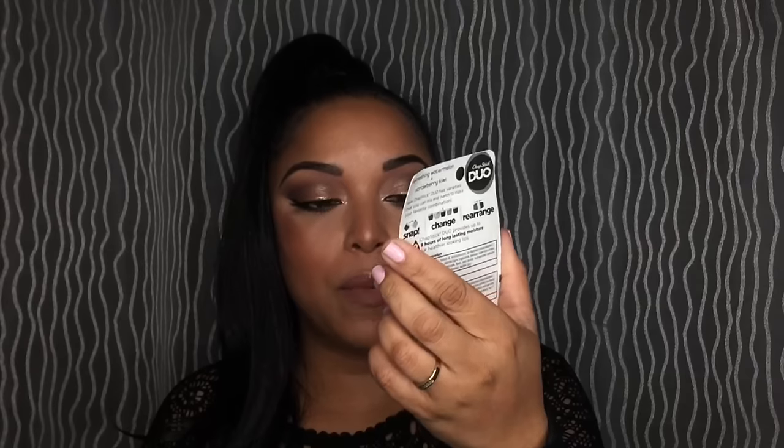Then we have the Belif True Cream Aqua Bomb. From Hourglass, this is the Stiletto Hourglass in Influencer — that's very pretty, right up my alley, nude. I got the Duochastic Snap Change Rearrange in Watermelon and Strawberry Kiwi. From Benefit, we got the They're Real mascara. From Nude Stix, we got the shade Pixi — this is the Intense Matte Lip and Cheek Pencil with a pencil sharpener. I love Nude Stix. They're so smart — they put a mirror in the top.